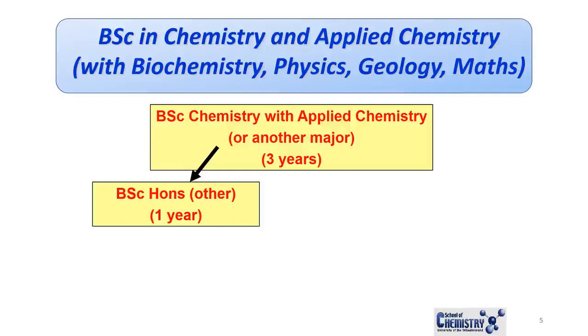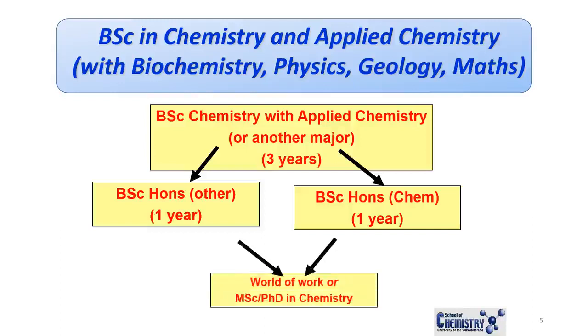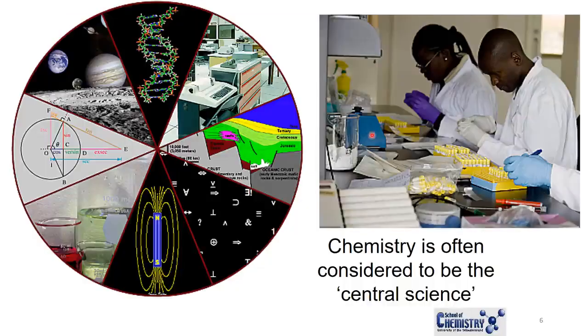The path you would then take, if you qualify, is to go into BSc Honours in your second subject. We hope that you'll do a BSc Honours in Chemistry, and after that go into the world of work, or continue with an MSc or PhD in Chemistry. Chemistry is often considered to be the central science — in fact, that's the name of the textbook we use, 'Chemistry: The Central Science' — because it is central to so many aspects of science including Physics, Biology, Genetics, and Geology.